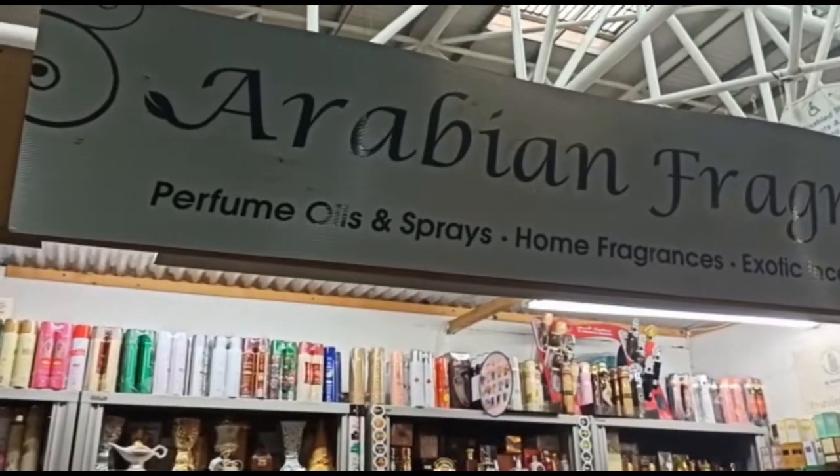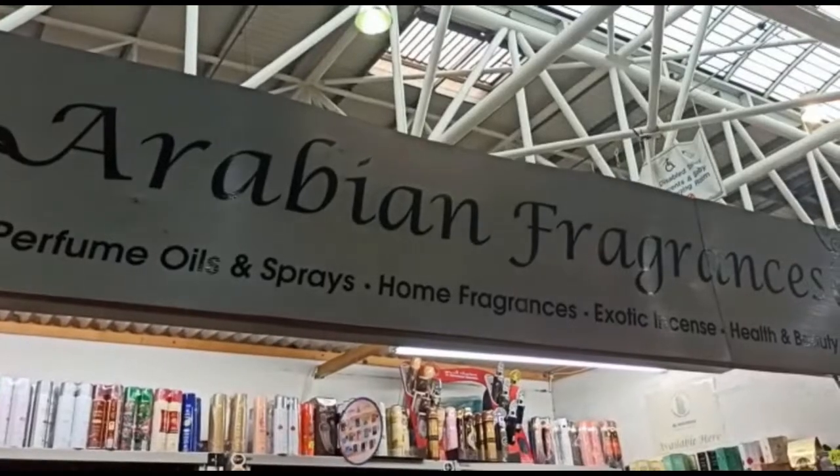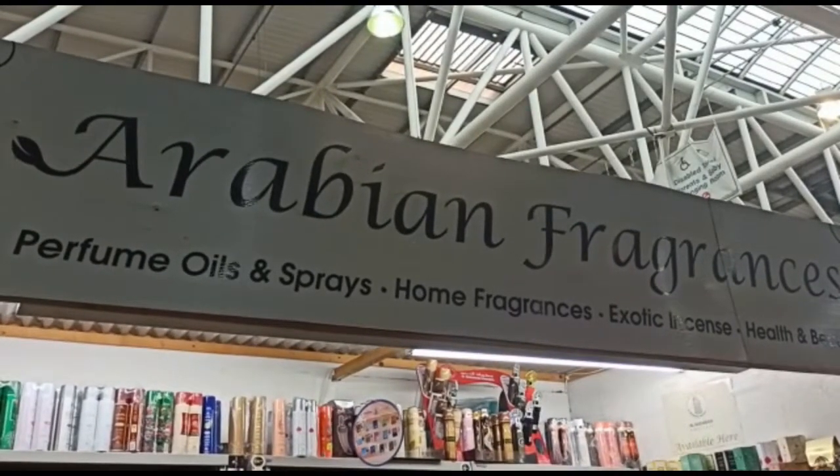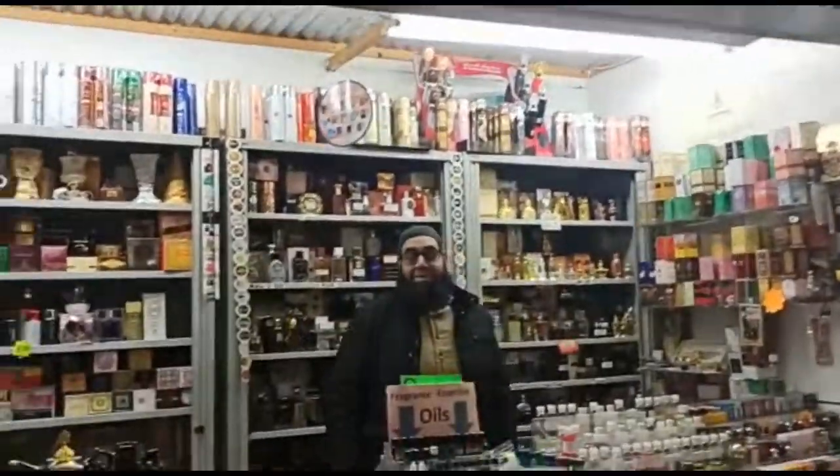Welcome back to Jaylaifold, people. Today we're here in this market — the Rag Market, Birmingham — and today I'm going to get some Arabian fragrance, and we've got the owner here.